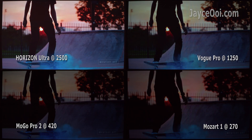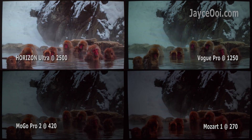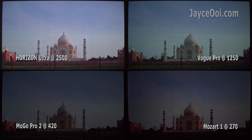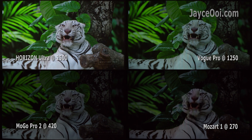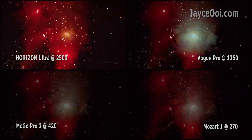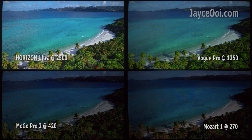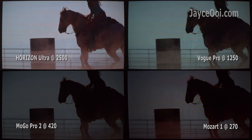So, projector companies tend to mark up their brightness value. For example, Wampo Mozek 1 — based on specs it has 900 NC lumens, but it actually has 270 NC lumens. Do take note.